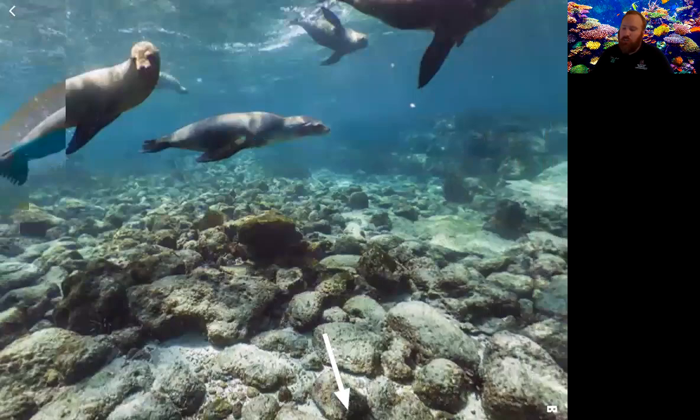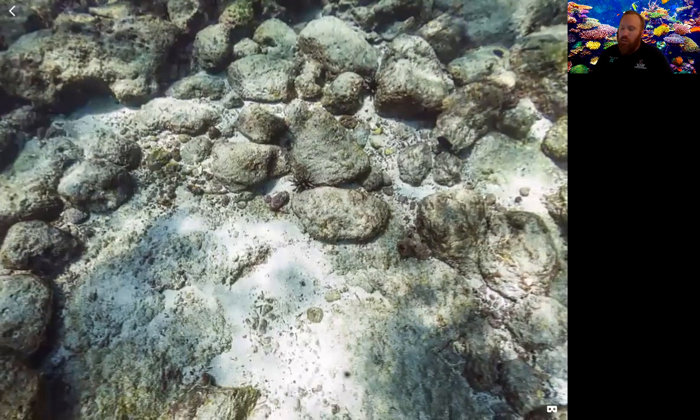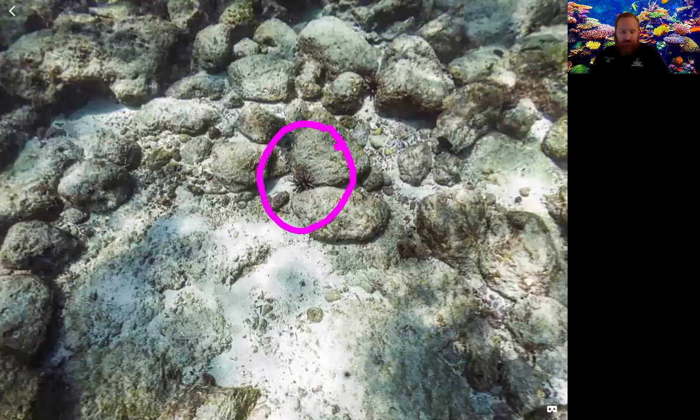Next up we have club urchins. Right there in the middle — you can see it looks like a little spiky thing. As members of the class Echinoidea, sea urchins are related to sand dollars and sea stars. Club urchins have thick protective spines and feed on algae and smaller invertebrates such as sea squirts and sponges. You've probably seen sea urchins before — they're very popular in larger aquariums.